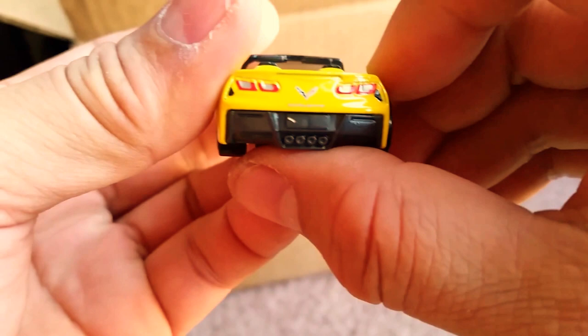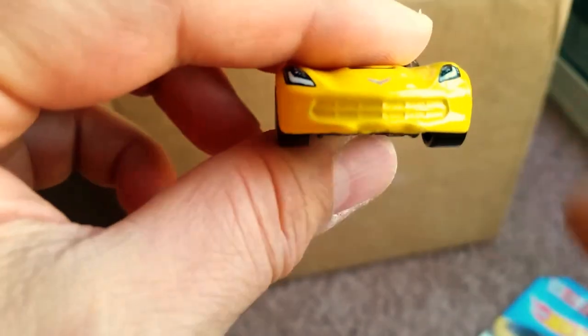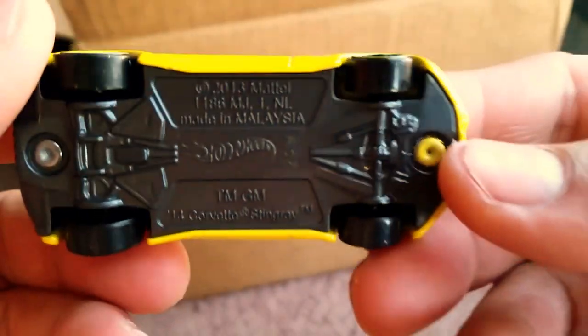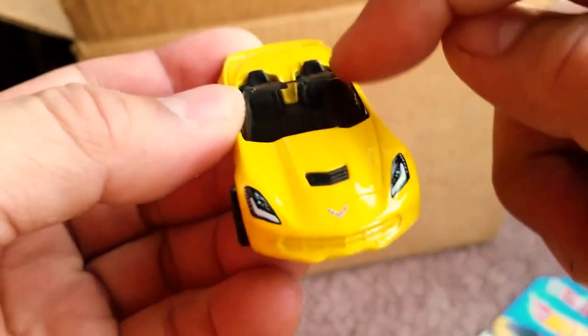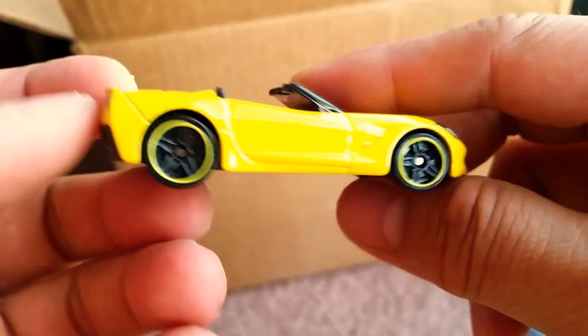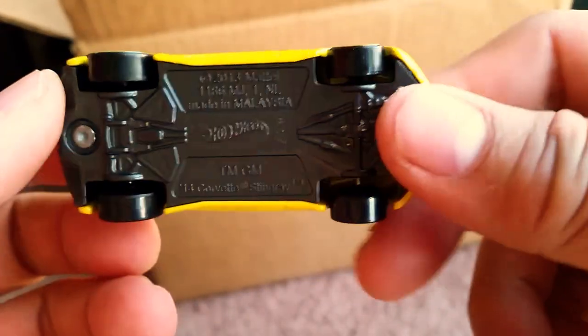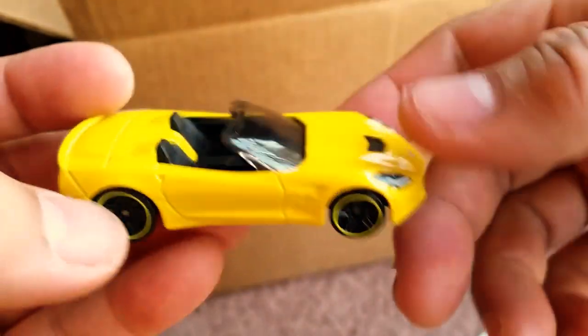They did a good job with the tampos and brake lights, and they should have blacked out the grille. Other than that, this thing is awesome. I'm glad they gave it a black base, black interior, and it does have a tinted windshield, which is illegal in pretty much all states, but still a very cool car.